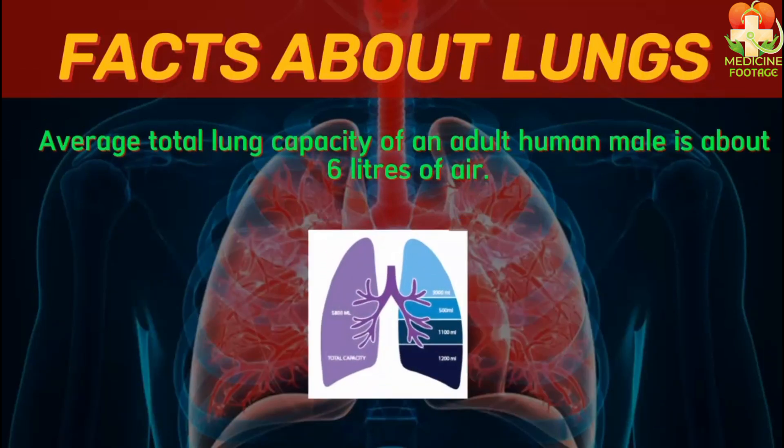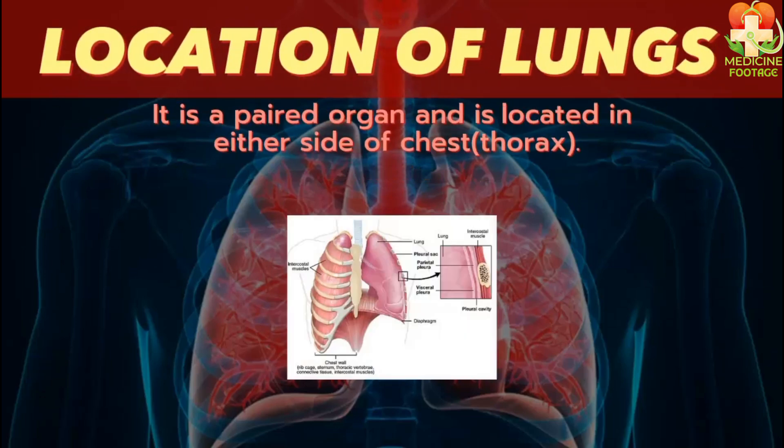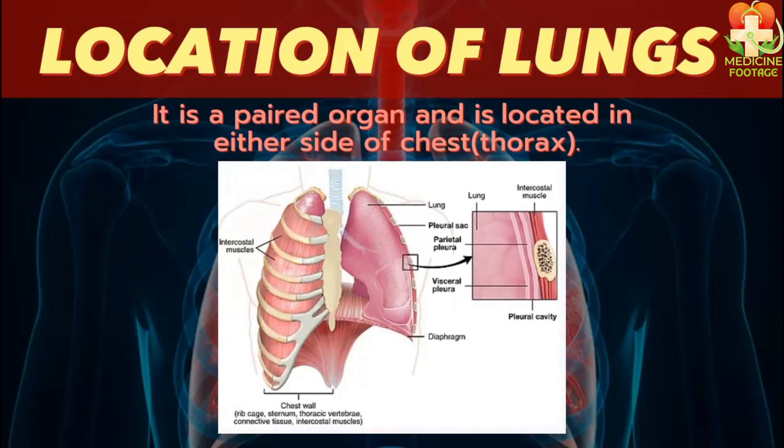Now let's talk about the capacity of the lungs. When we breathe, the lungs can store five to six liters of air on average. Moving on to the location of the lungs — the lungs are located in the chest above the diaphragm. Below the diaphragm is the abdomen. The lungs are a paired organ, meaning we have two lungs: one on the left side and one on the right side.